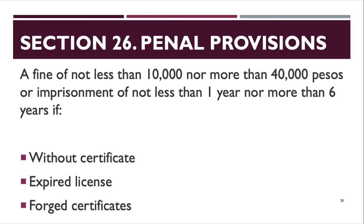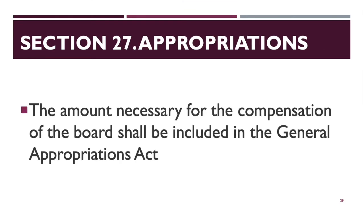Section 26 covers penal provisions. A fine of not less than ₱10,000 or more than ₱40,000, or imprisonment of not less than one year nor more than six years applies if you practice: without a certificate, with an expired license, or with a forged certificate.